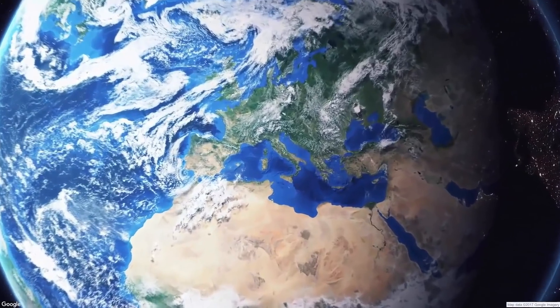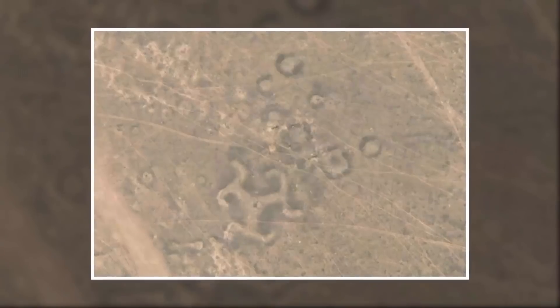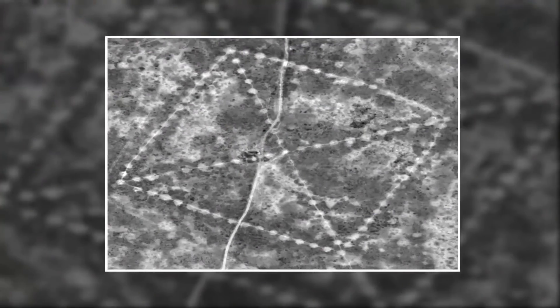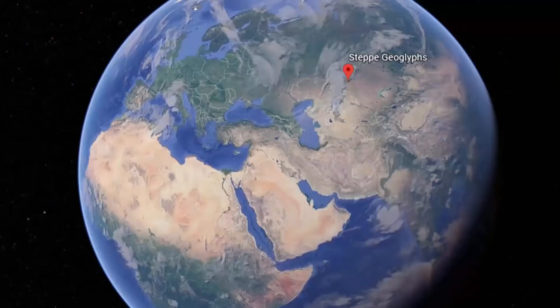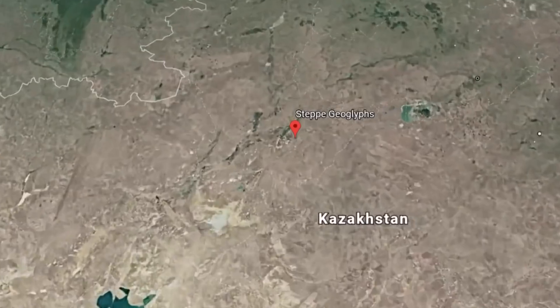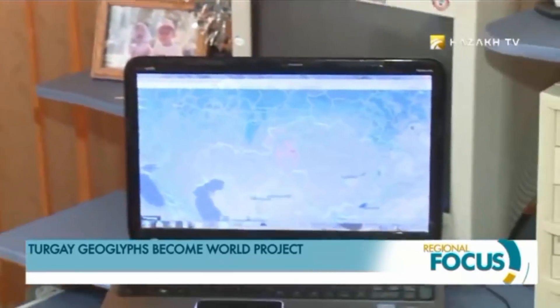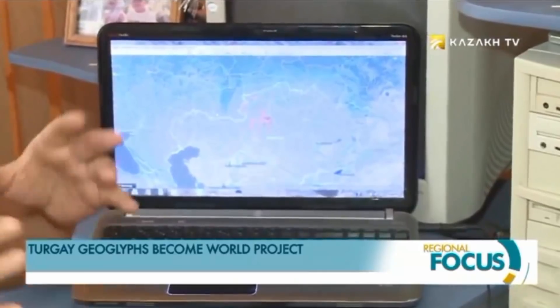Number 4: Steppe Geoglyphs. More than 50 geoglyphs with various shapes and sizes — including a massive swastika — have been discovered across northern Kazakhstan in Central Asia, using Google Earth. These geoglyphs are designed in a variety of geometric shapes including squares, rings, crosses, and swastikas, ranging from 90 to 400 meters (295 to 1,312 feet) in diameter. Some are longer than a modern-day aircraft carrier. The geoglyphs are difficult to see on the ground but can easily be seen from the sky, and were built by ancient people.